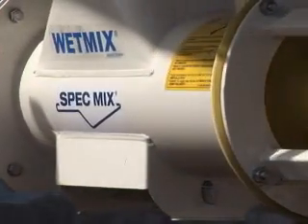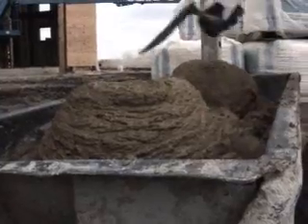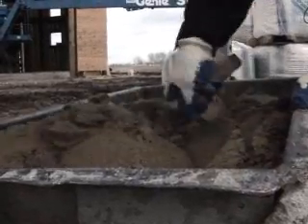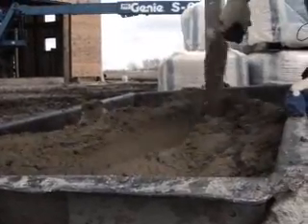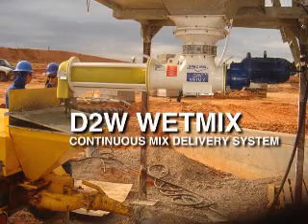The SpecMix D2W eliminates the need for traditional batch mixers and all the related expenses. The D2W produces consistent, high-performance material with excellent workability in just seconds, every time. The SpecMix D2W breaks new ground in powered material delivery innovation, decreasing a contractor's labor costs, waste,